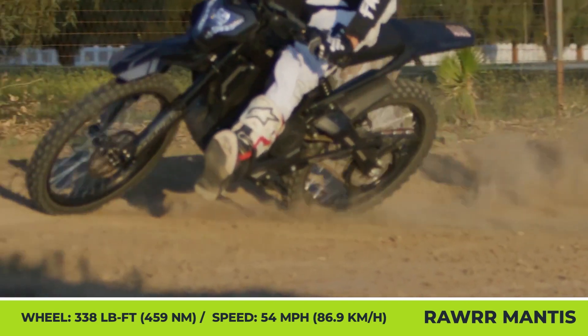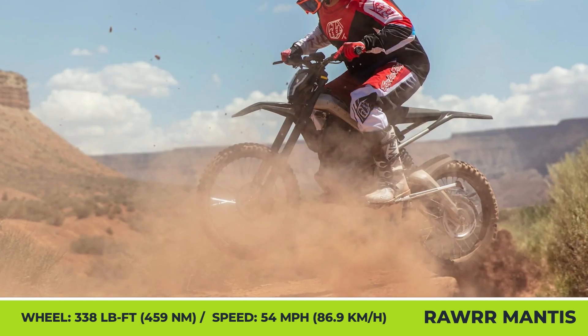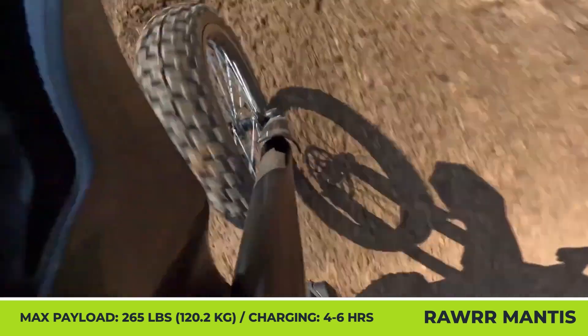The standard setup of the MANUS also includes hydraulic disc brakes, an adjustable suspension, a maximum load capacity of 265 lb, and a charger that could top up the battery in 4 hours.